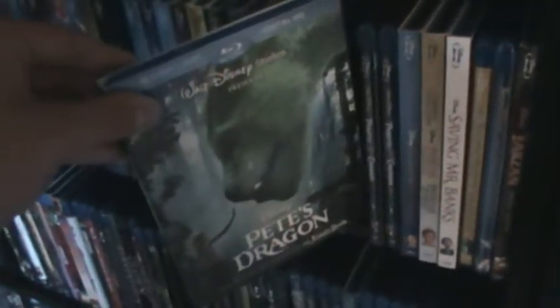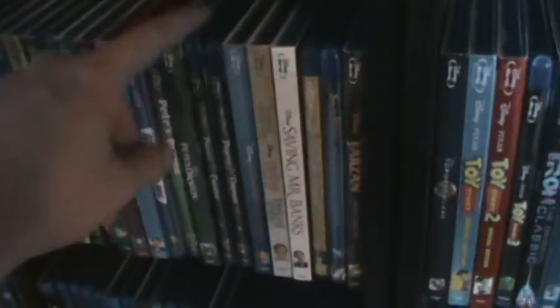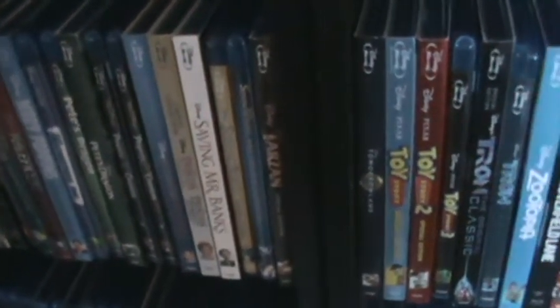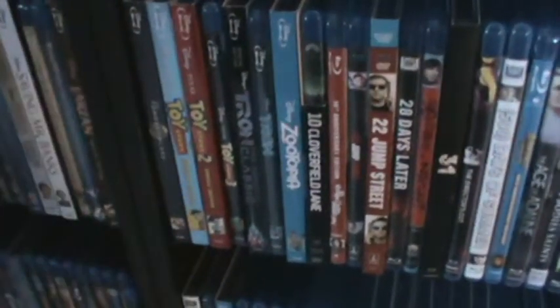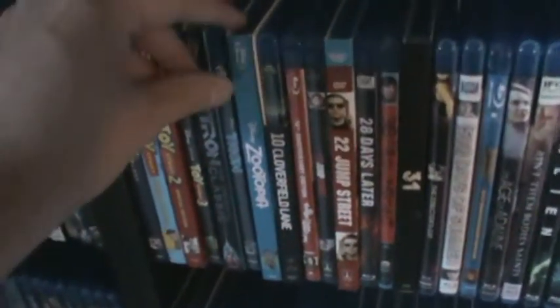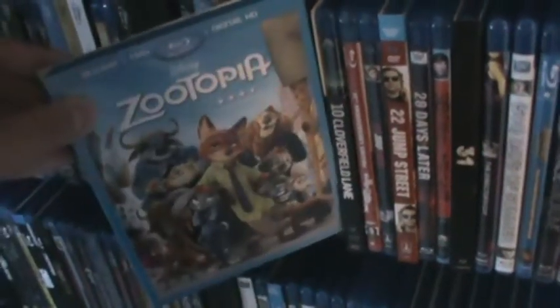Pete's Dragon live-action — I actually preferred it over Jungle Book, loved it. I've got two of the Pirates of the Caribbean movies and I'm debating on getting three and four. Saving Mr. Banks — great movie if you haven't seen it. Tomorrowland — really enjoyed that, a little too long but still good. The Tron movies — I love these and I hope they make a third one.